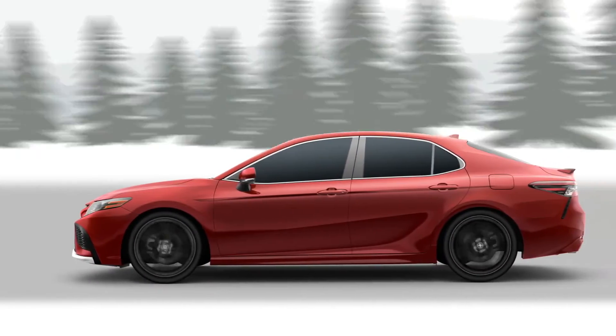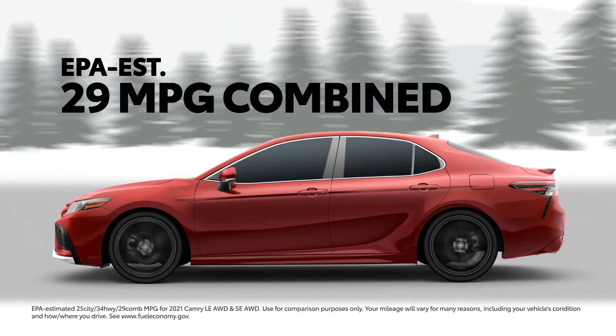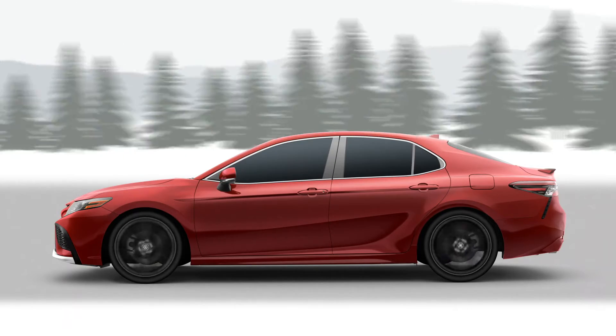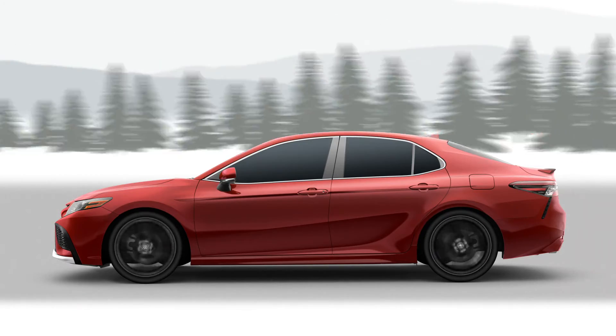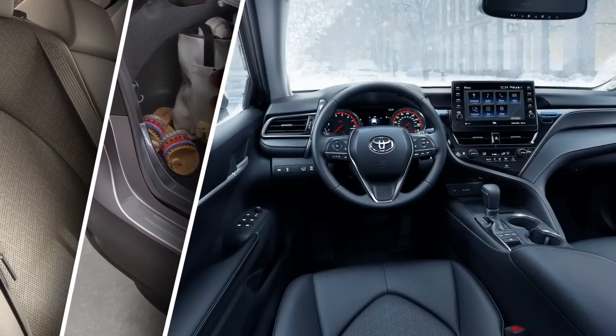It's part of the reason why the Camry all-wheel drive LE and SE grades have an impressive EPA-estimated combined 29 miles per gallon fuel economy rating. And thanks to its compact design, the Camry all-wheel drive grades are comparable with the front-wheel drive models when it comes to passenger space, cargo capacity, ride comfort, and agility.